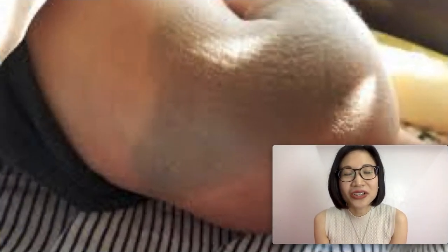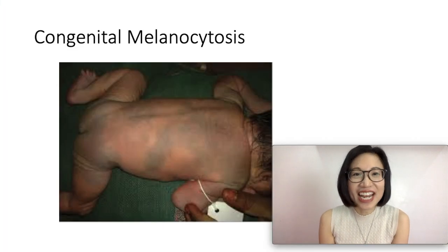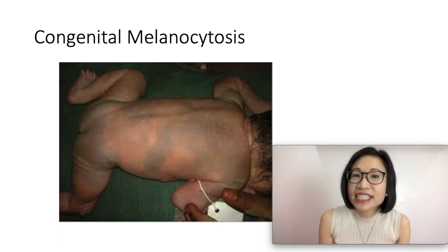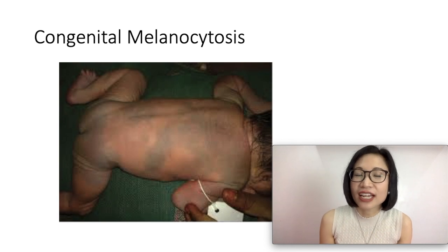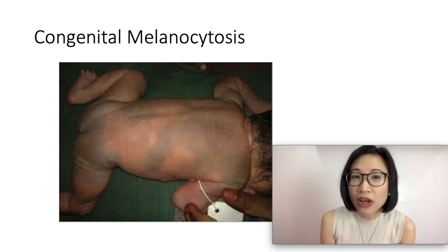Mongolian spots, otherwise known as congenital melanocytosis, is a common condition. They are usually found in healthy infants in their sacral area. They can be small or large, and they can be found in any part of the body.